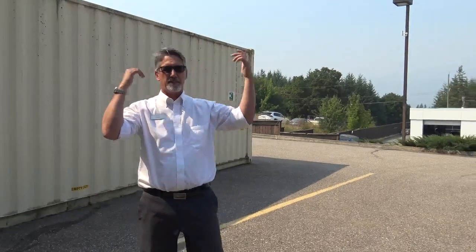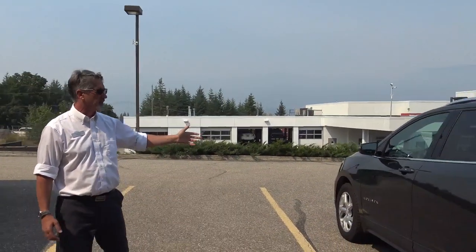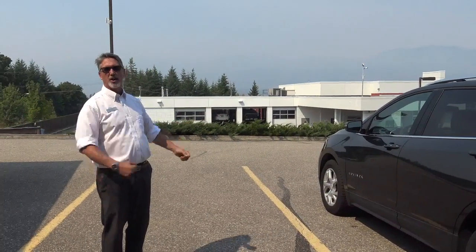There's absolutely no reason why you couldn't get off your couch, get off your deck, come over here — it's a good day — and drive this beautiful vehicle. What have you got to lose? Come on down.